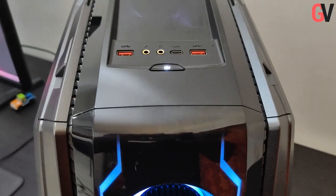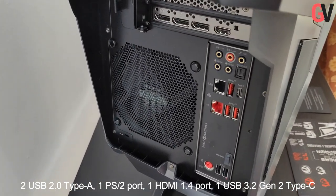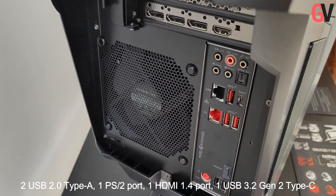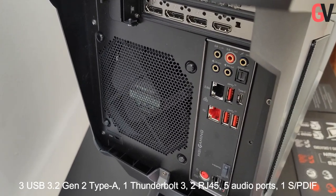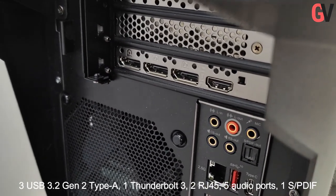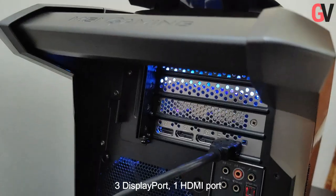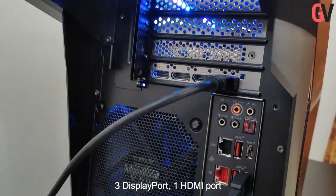On the rear, you get two USB 2.0 Type-A, a PS2 port, an HDMI 1.4 port, a USB 3.2 Gen 2 Type-C port, three USB 3.2 Gen 2 Type-A ports, a Thunderbolt 3 port, two RJ45 ports, five audio ports and a S-PDIF. You also get three display ports and one HDMI port as well.